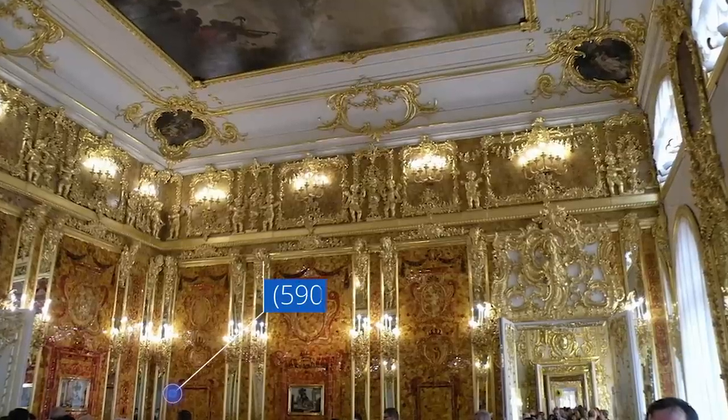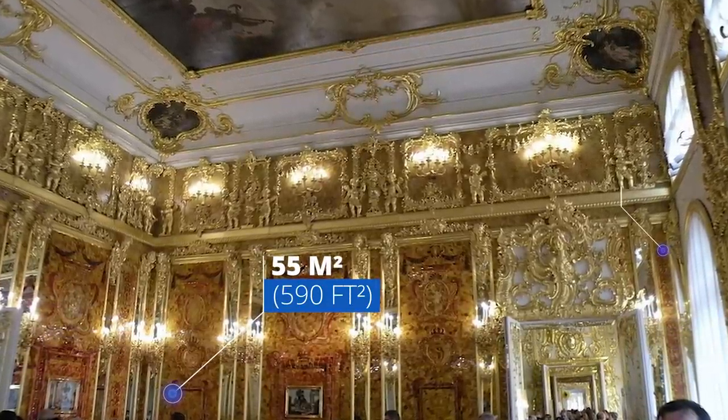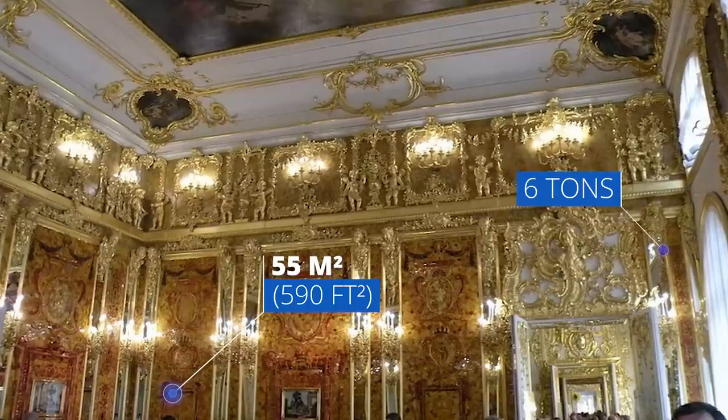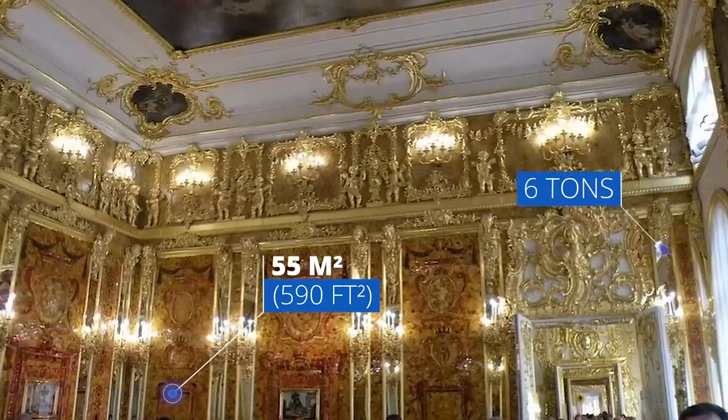But the results were simply breathtaking. It covered 55 square meters, with six tons of amber covering walls and the ceiling. Modern price estimates for this extraordinary room range from $200 million to $500 million in today's currency.